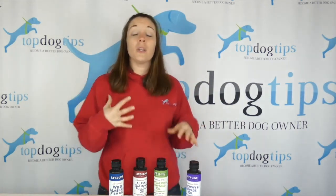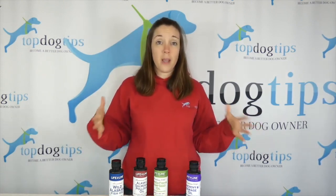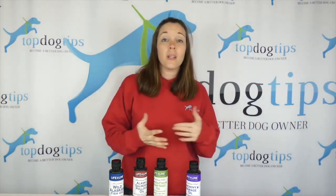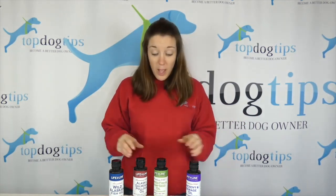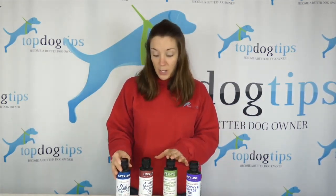They all include DHA, Omega-3s, and lots of really beneficial things for your dog's overall health and well-being — from skin and coat health to brain development, to helping with arthritis and joint issues. So they're really great supplements for any dog.